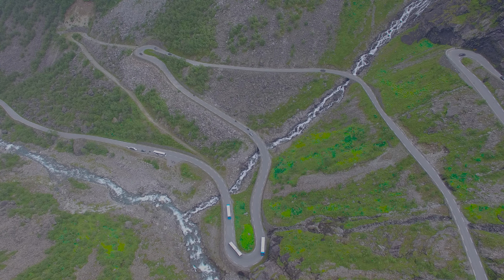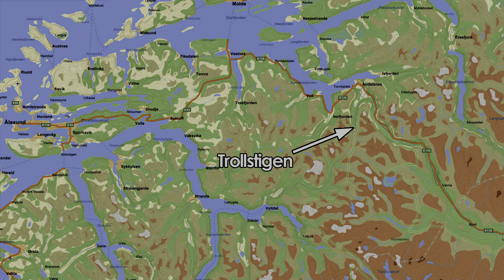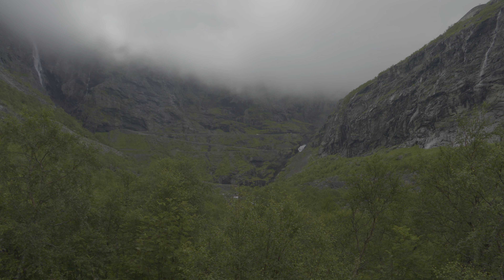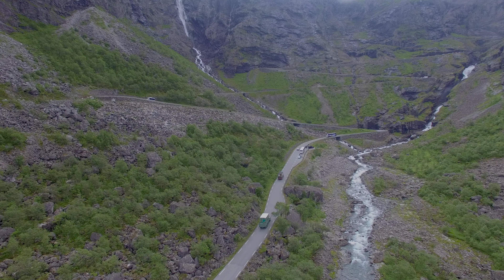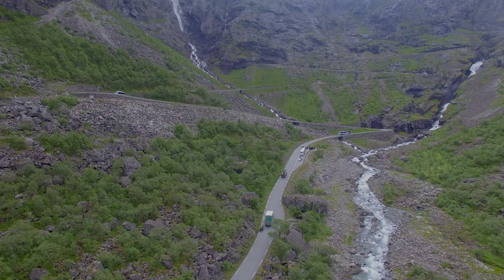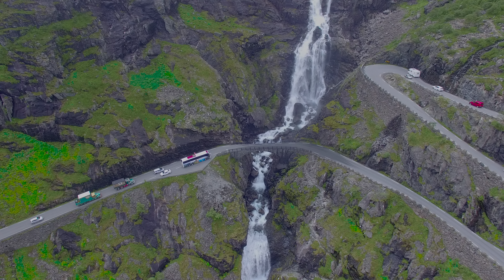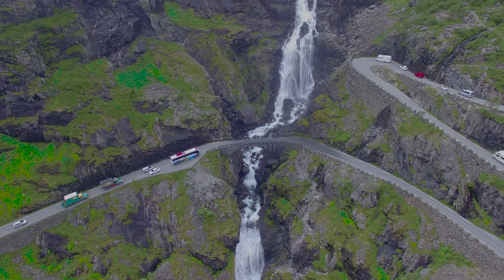The Trollstigen is one of the most famous mountain roads in Norway, located between Valdal and Andalsnes on road 63. It's a narrow and steep mountain road with nine hairpin bends along the waterfall Stigfossen. It's a very popular destination in summer for all tourists.